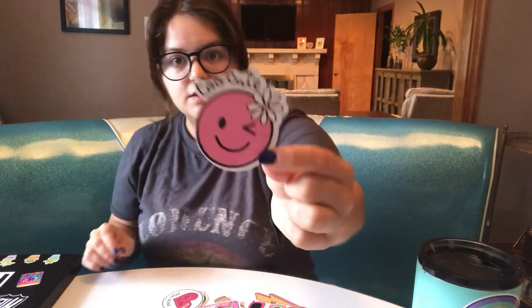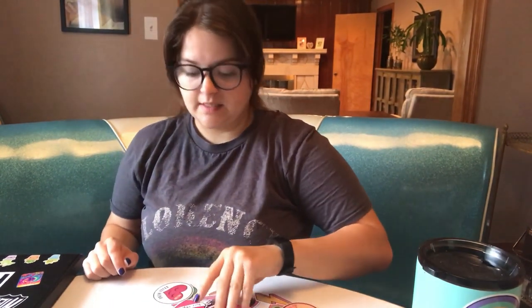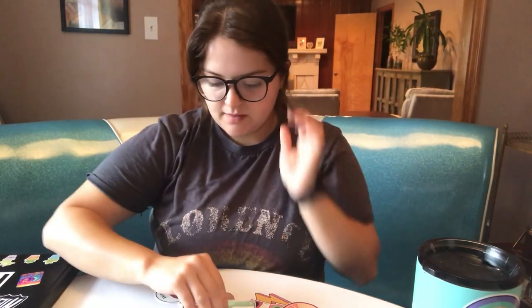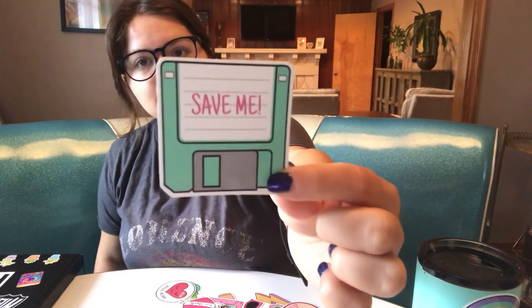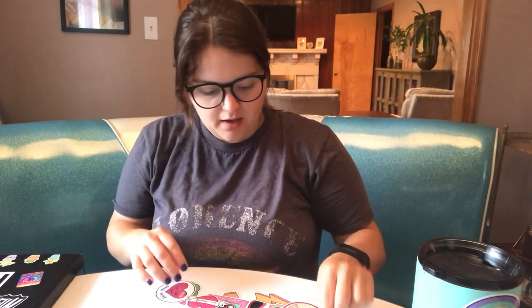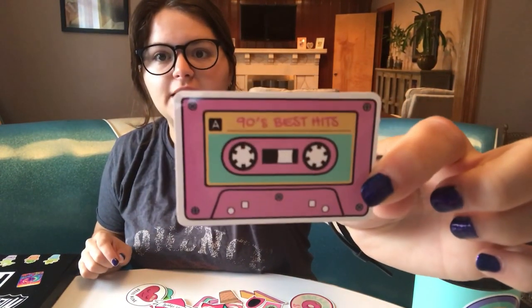Here's one that says 'too cute' — it's just a vintage looking smiley face. This one says 'sassy queen,' that's pretty cool. And this one says 'save me' and it's an old floppy disk. So as you can see, this pack is pretty outgoing and pretty fun. There are some that are more serious. Here's another one — '90s best hits.' So if you're a 90s kid, this is a good pack of stickers for you.